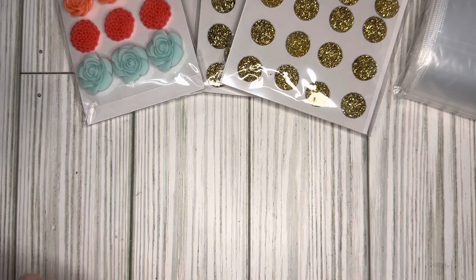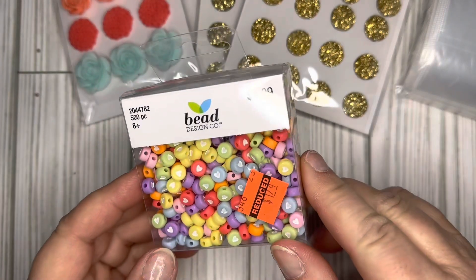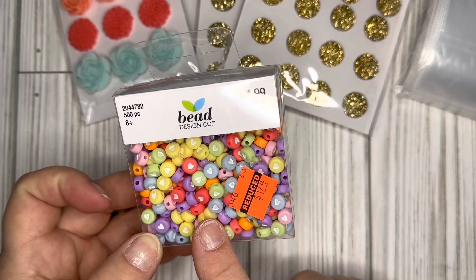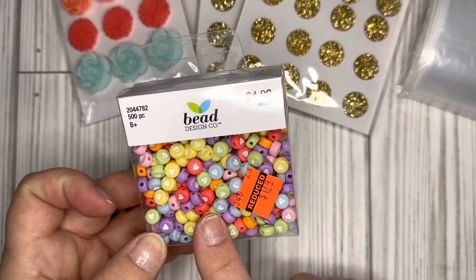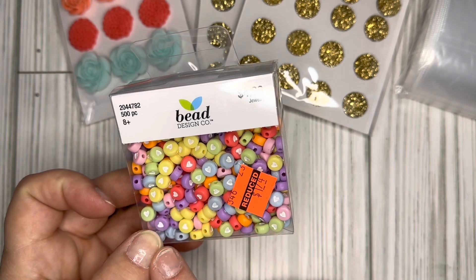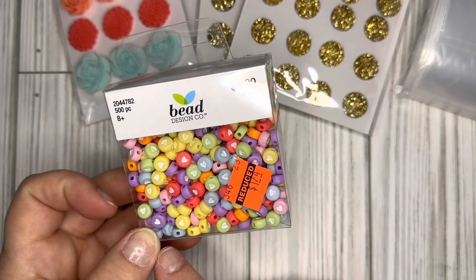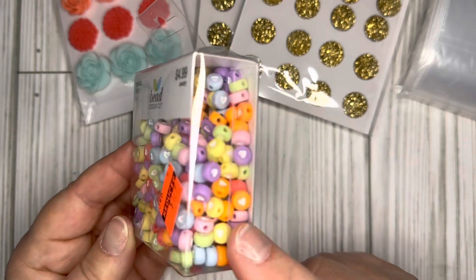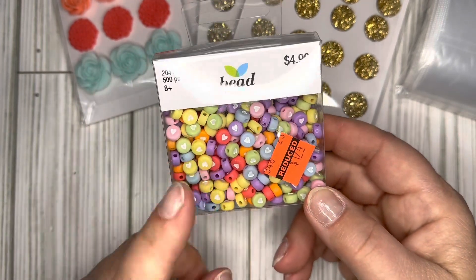I went over to the jewelry section and found a few things there. I had been looking at these beads — Michael's had some but they were all just white with red. When I saw these reduced to $1.74, I really liked that there's a mixture of colors. You can use these for crafting all year round, they're not just for Valentine's Day. You get 500 of these and the colors are awesome for crafting this time of year.